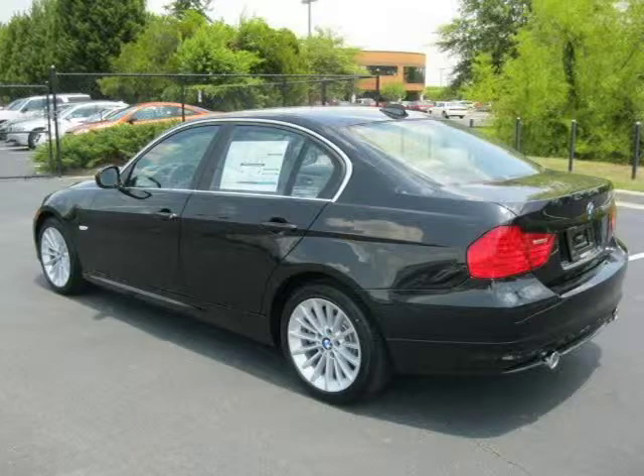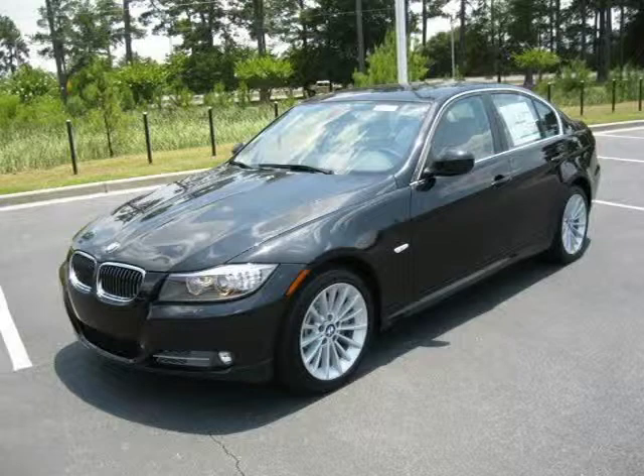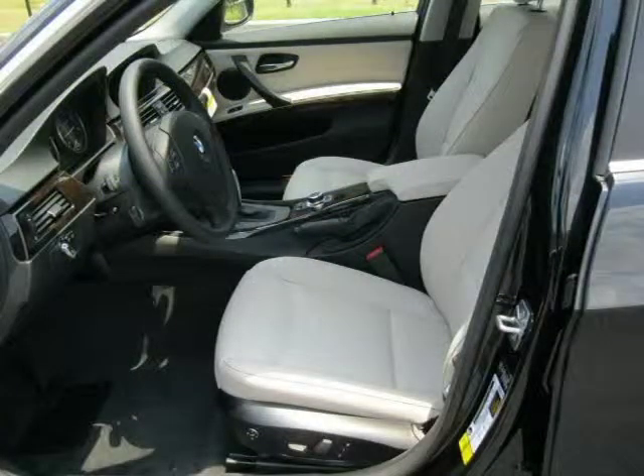This 2011 BMW 3 Series 4-door car is located in Florence, South Carolina and has zero miles on it. This 4-door car has a beautiful black sapphire metallic exterior paint color which is complemented by an oyster black interior color.